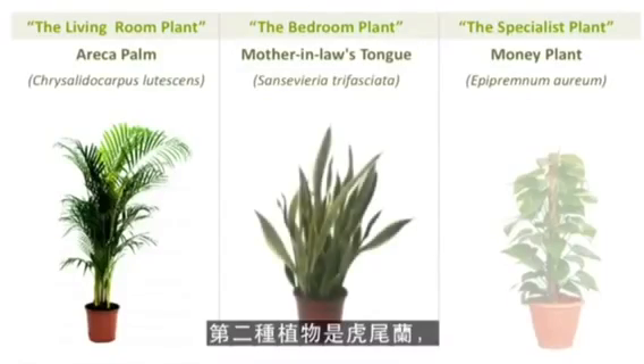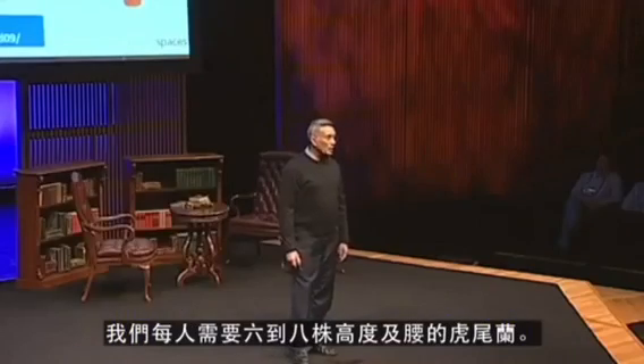The second plant is Mother-in-law's Tongue, which is a very common plant, and we call it a bedroom plant because it converts CO2 into oxygen at night. We need six to eight waist-high plants per person.